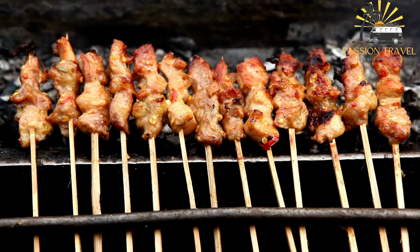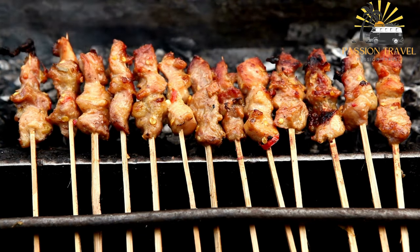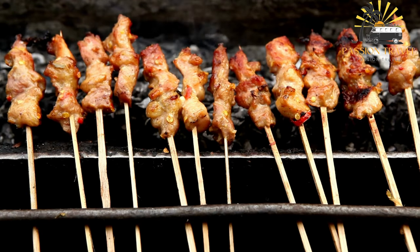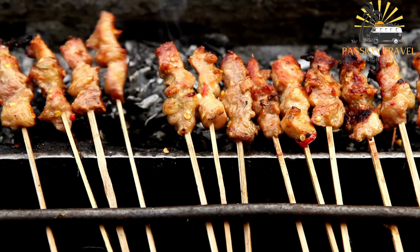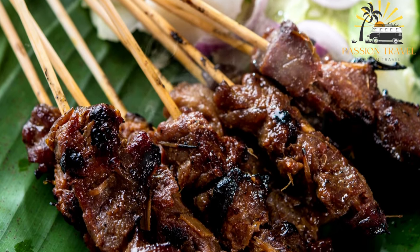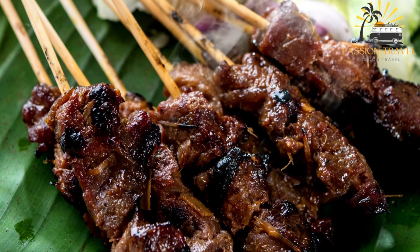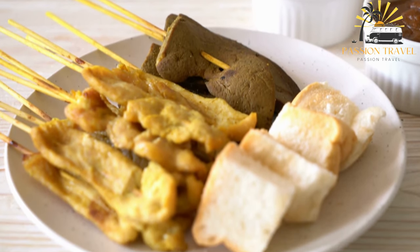Satay can be found in various forms throughout Southeast Asia, and the marinades and dipping sauces can vary depending on the region. In some countries, satay is also made with seafood or vegetables instead of meat. It is often served as a snack or appetizer, but it can also be a main course when accompanied by rice or noodles. It is a popular street food found at food markets and hawker stalls throughout the region.